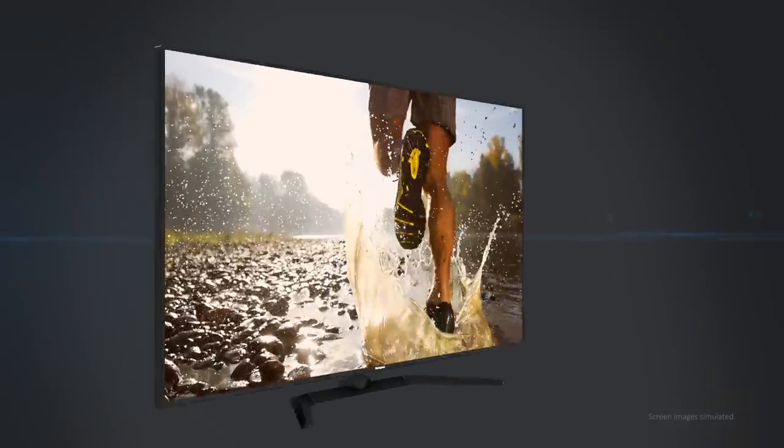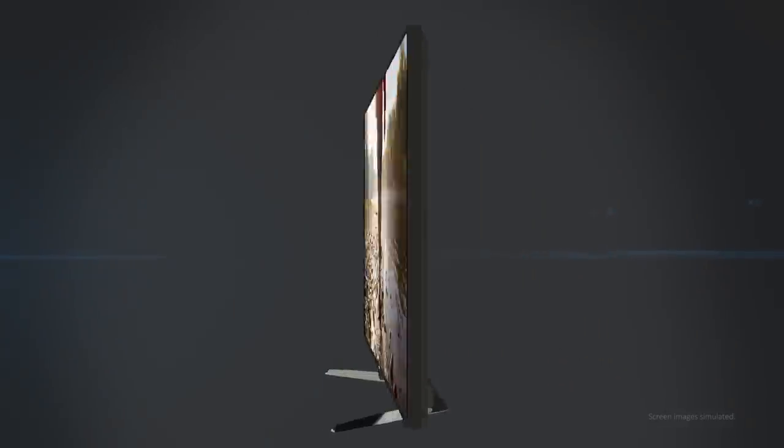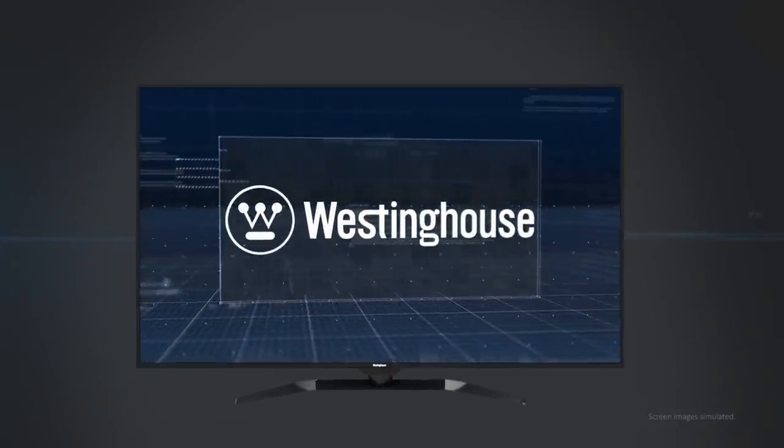Super thin, super light, super smart — the power of endless entertainment at the highest resolution available. And it's all from Westinghouse.